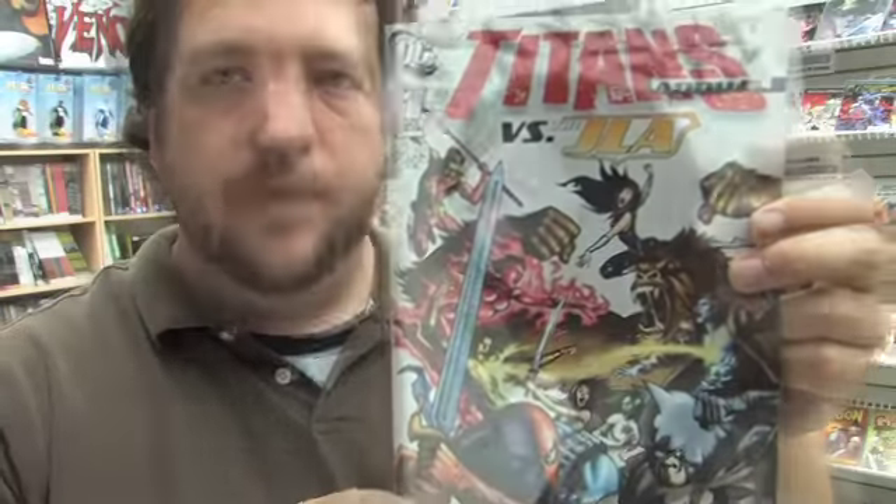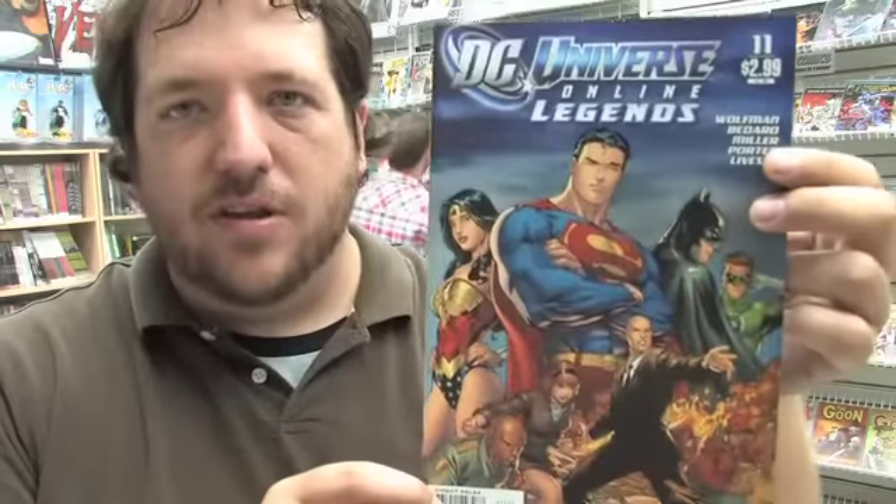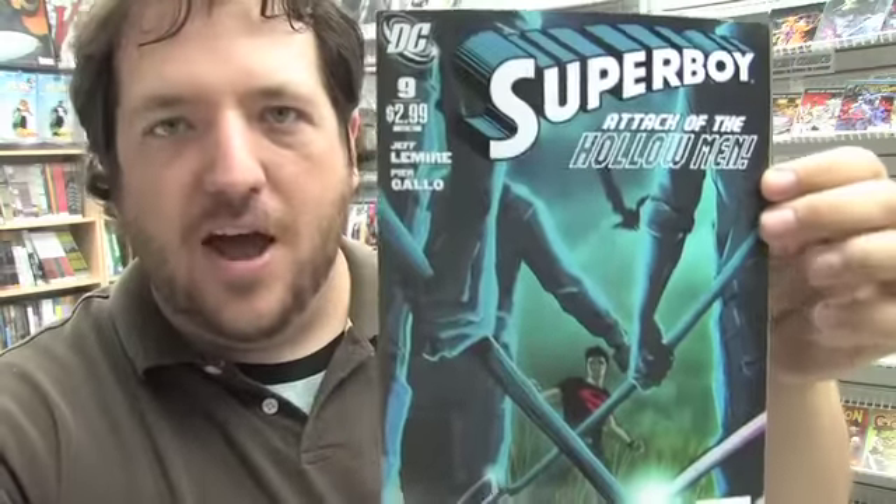New from DC today is this hardcover covering the first story arc in Green Arrow. The Titans Annual features the JLA. Secret Six issue 35. DC Universe Online Legends issue 11. Adventure Comics issue 528. Superboy issue 9.